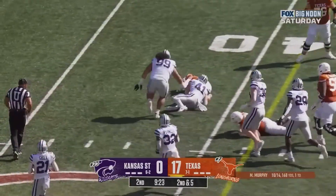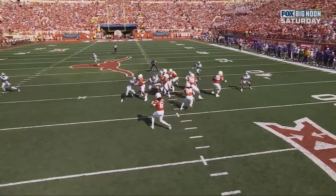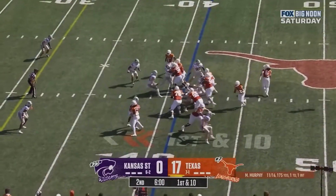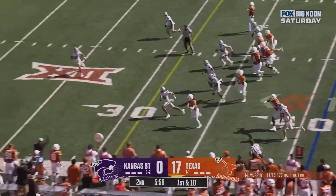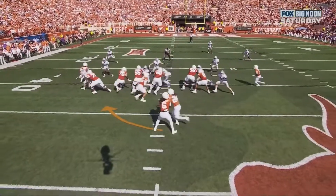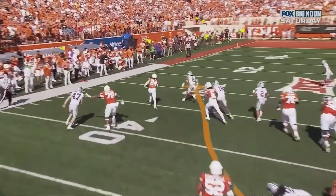Brooks, patient. Watch the safety in the back — see the safety all the way back there? That's the post safety. Hand it off, Brooks with a lane, Brooks down the sideline. Knock that line, because what it allows Brooks to do is just find the hole.